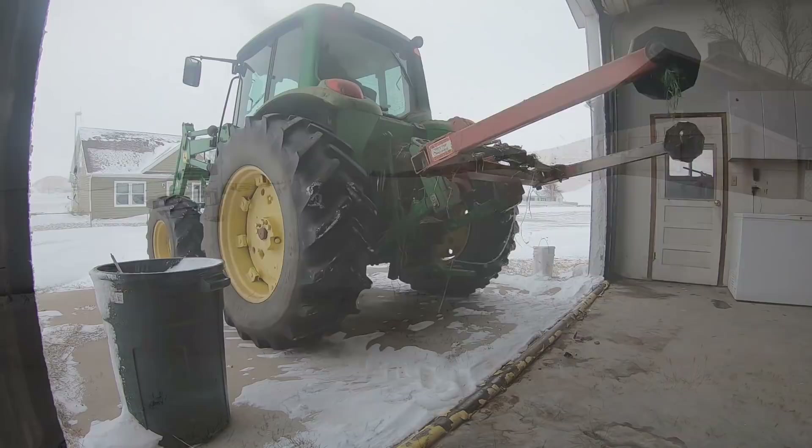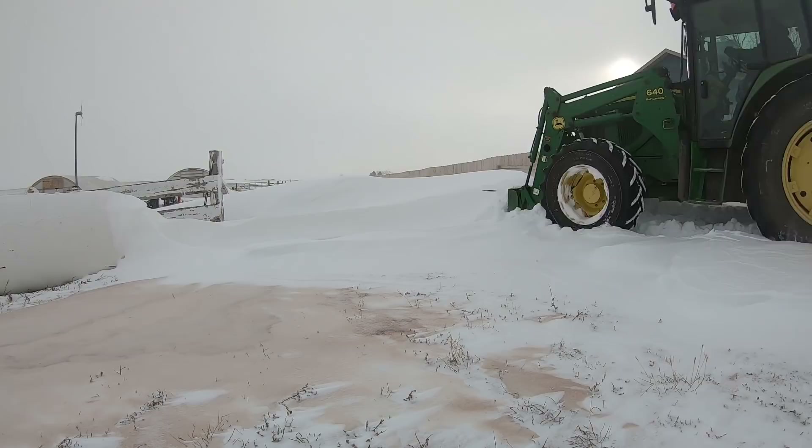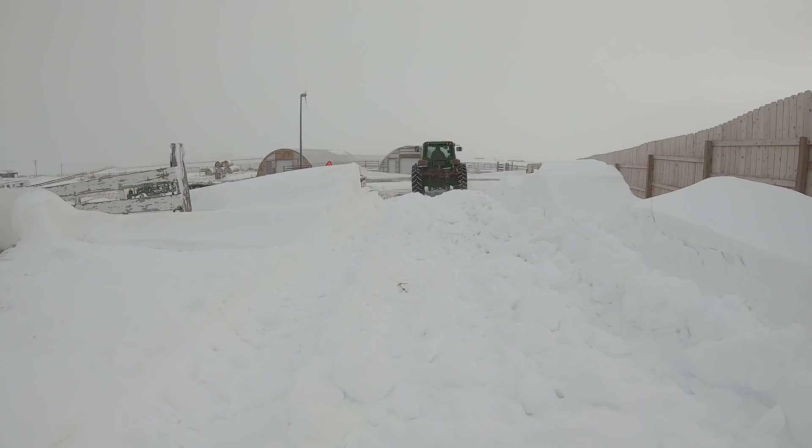The process of feeding isn't much different, just a little more difficult. We keep hay close to the house for just such situations, but sometimes getting to that hay can even be a battle. Luckily we have the tractor — the snow is light enough that the giant drifts don't cause too much trouble, although a running start does help.